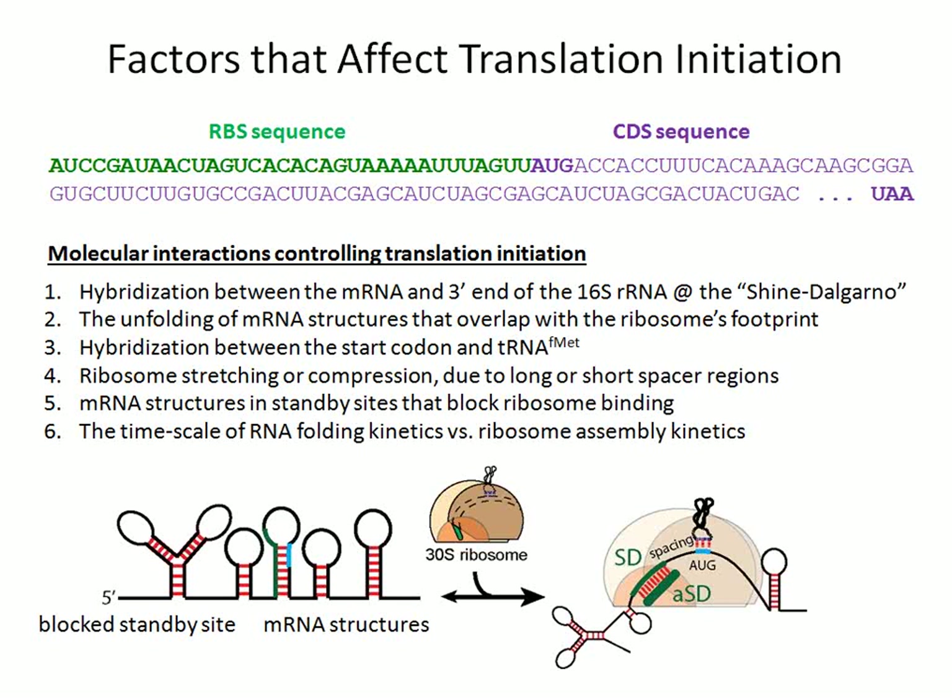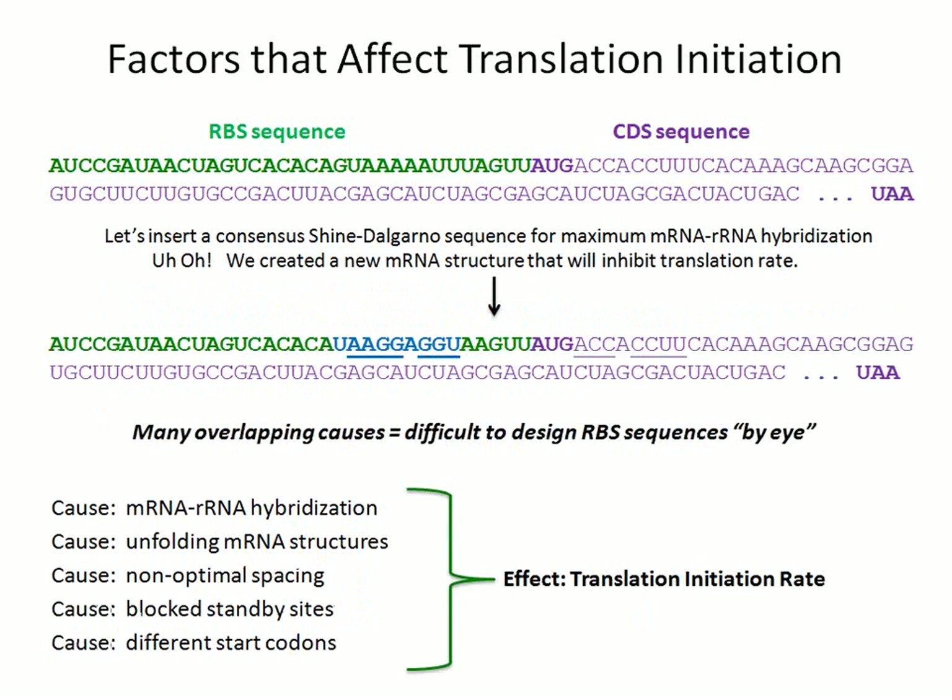Finally, the kinetics of RNA folding also play an important role in controlling translation initiation rates. This is not well studied, but in my lab we've started to investigate it and shown that depending upon the folding time of different RNA hairpins, translation rates can change by 1,000-fold. There are all these different causes — and if you wanted to become an expert in RBS design, you would have to read 300 papers over 30 years to really understand how it all works. What we've done is develop a biophysical model that allows you to calculate and quantify all these different causes and predict the resulting effect.